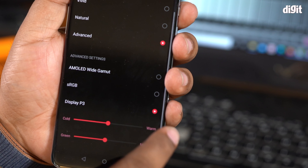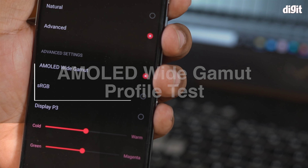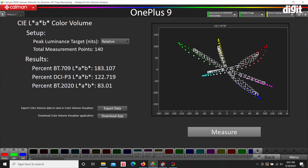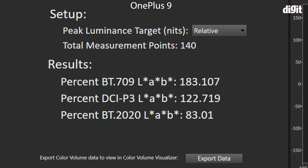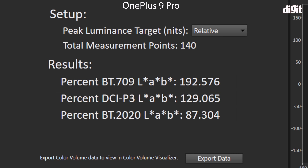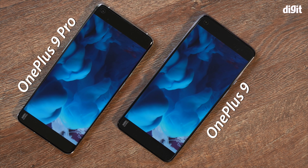The DCI-P3 profile is definitely enough to display all your HDR content in all its glory. If you switch over to the Wide AMOLED color space, you get a significantly higher Delta E error going up to about 5.8, which is noticeable, and colors start turning more towards the bluer side. However, your gamut coverage jumps significantly to 122% of the DCI-P3 color space — very impressive. This applies to both phones.